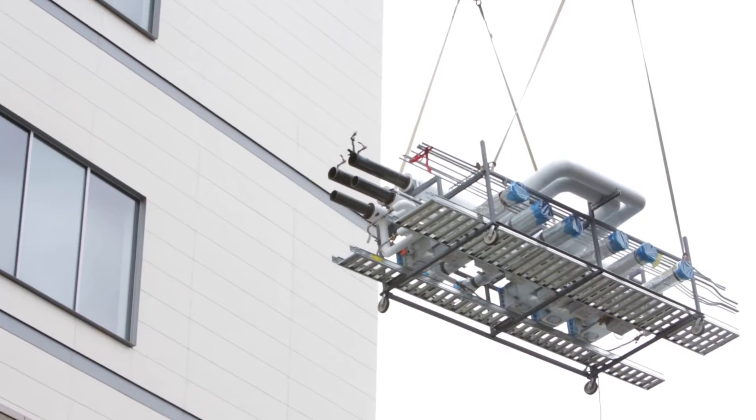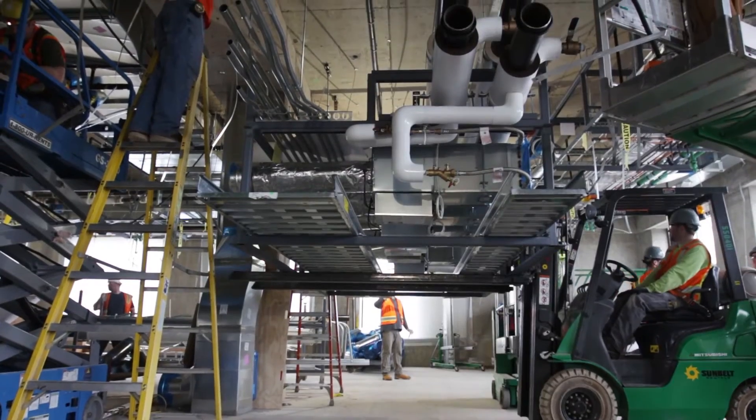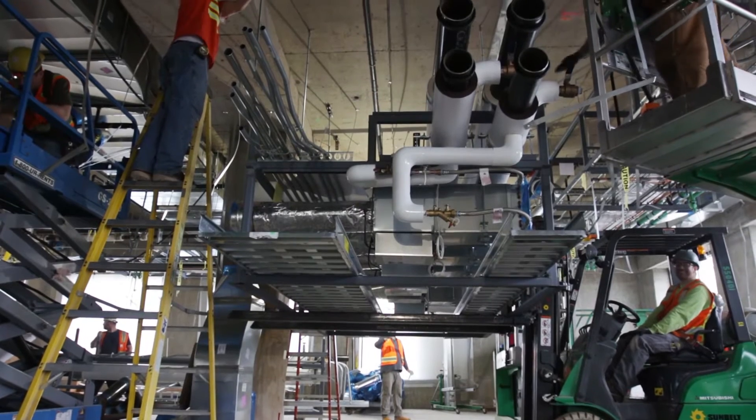The term rack is simply a hanger. What we've done is conceivably take all of those systems that would have been hung by individual trades and then in one swift move get it installed in the field.